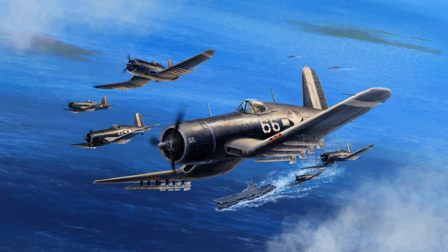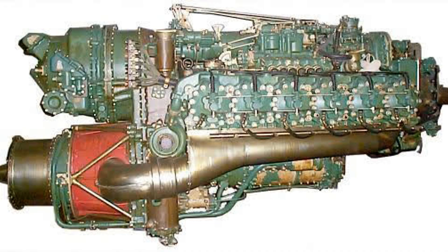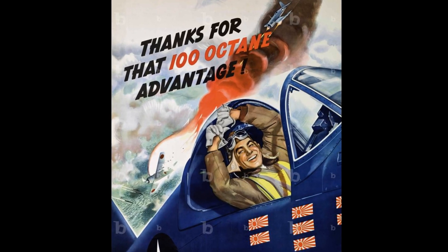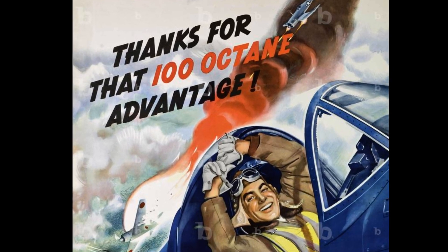Lastly, you may hear the term turbo compounding, which really came in after the war. In this case, the exhaust gas is run through a series of power recovery turbines, which not only drive a compressor, but are also geared back to the propellers to add a few hundred horsepower back to the system. There will be another video to look more closely at this. Next up, we'll be looking at fuels, which, although they might be overlooked, could actually be a war-winning technology. Until next time.